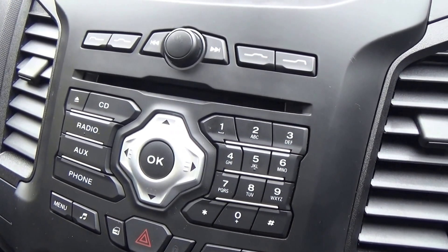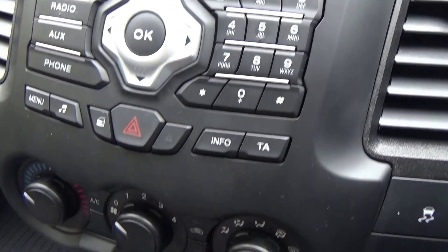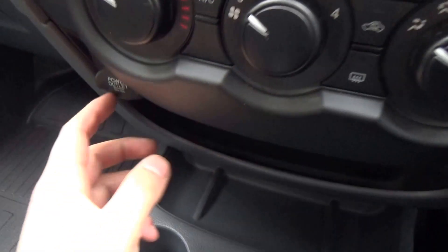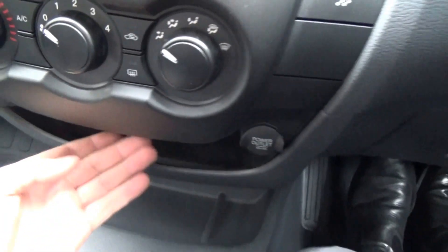Moving down, you'll see CD, radio, auxiliary, and phone connectivity, and below that we also have air conditioning. It's a six-speed manual as mentioned. There are also two 12-volt sockets, an auxiliary input, and a USB port up under here.